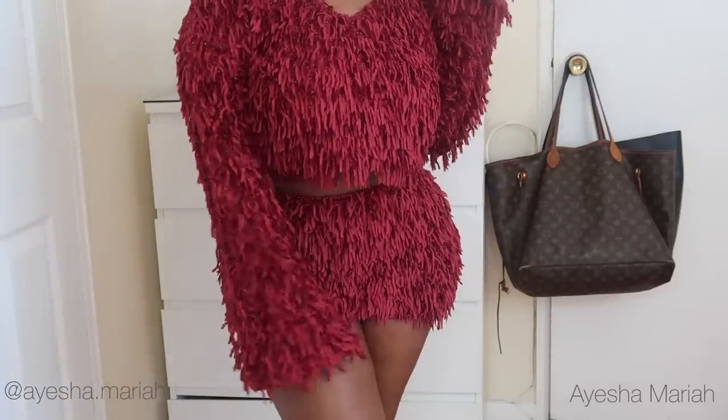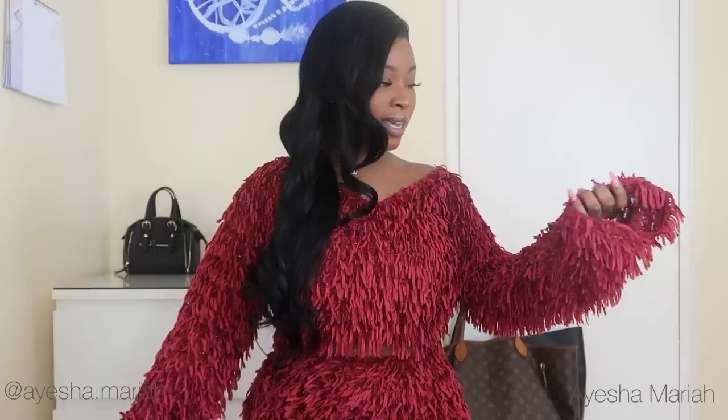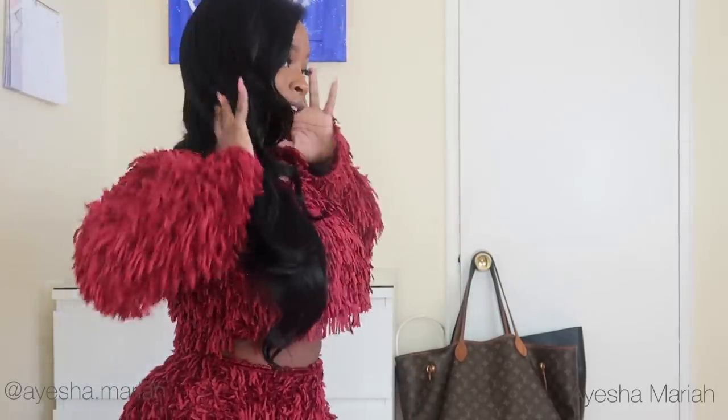It's a mini skirt — catch the vibe, got some skin showing. I absolutely love this outfit — I think it's so cute. I would wear this for lunch with bae or brunch with the girls. It's burgundy, I love the way it looks against my skin. It's super warm so it's definitely for spring — I wouldn't wear this in summer because it's really hot — but I absolutely love it and love the way it fits my figure.